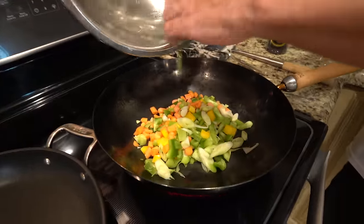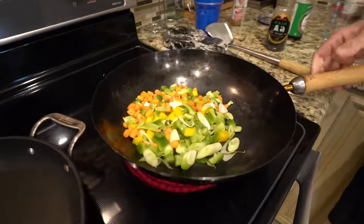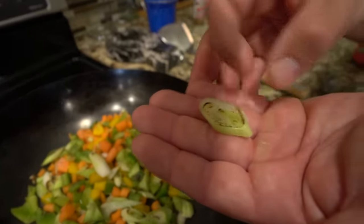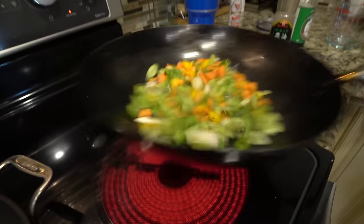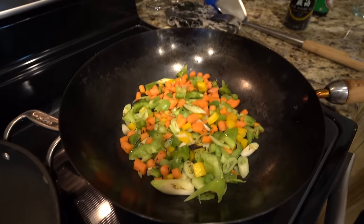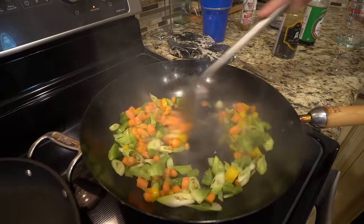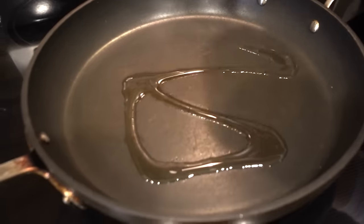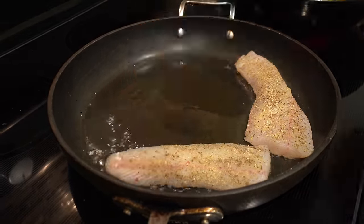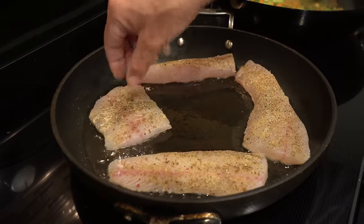Going in the pan with no oil because I want them to char up a little bit. Fry them for two to three minutes — you want that smoky charred flavor in there. Now we're going with some sesame oil. In a non-stick pan with some oil, we go in with our fish. You can immediately smell that cardamom just wake up in the oil — smells so good.